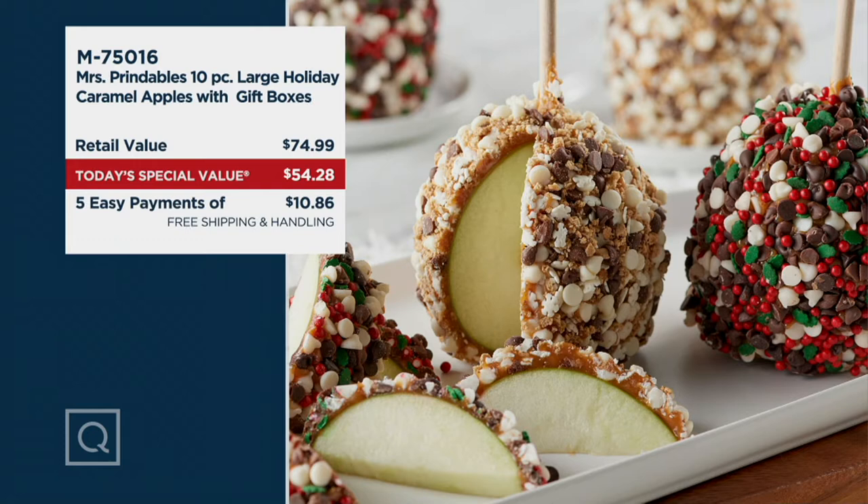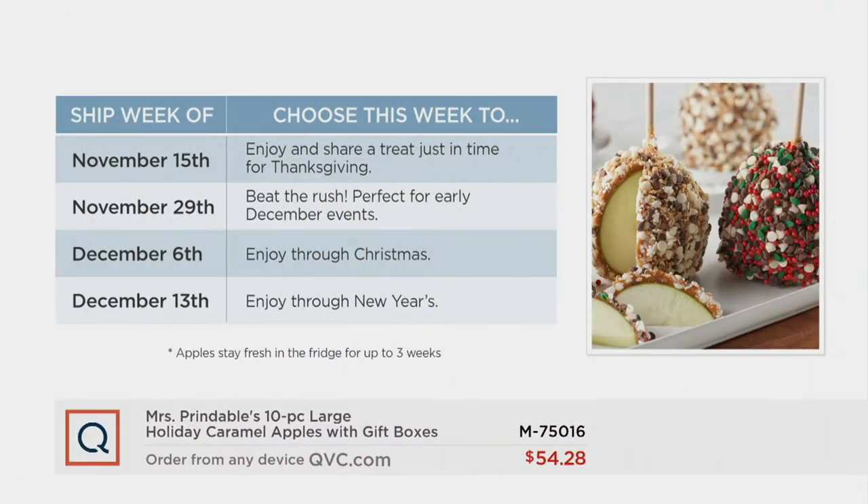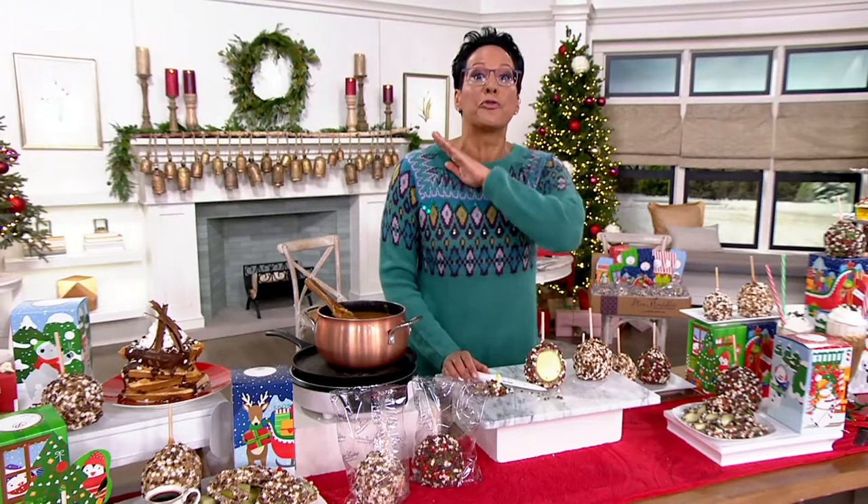The only thing you need to do is let us know the timing of these apples. You'll get to taste both delicious, delectable, delightful flavors — the triple chocolate and the s'mores. Would you like November 15th, perfect just in time for Thanksgiving? November 29th, for the pre-gift-giving season — maybe Secret Santas? December 6th to enjoy through Christmas, since they have a three-week refrigerator life. And December 13th is flying out of here right now — enjoy those through Christmas and into the New Year.